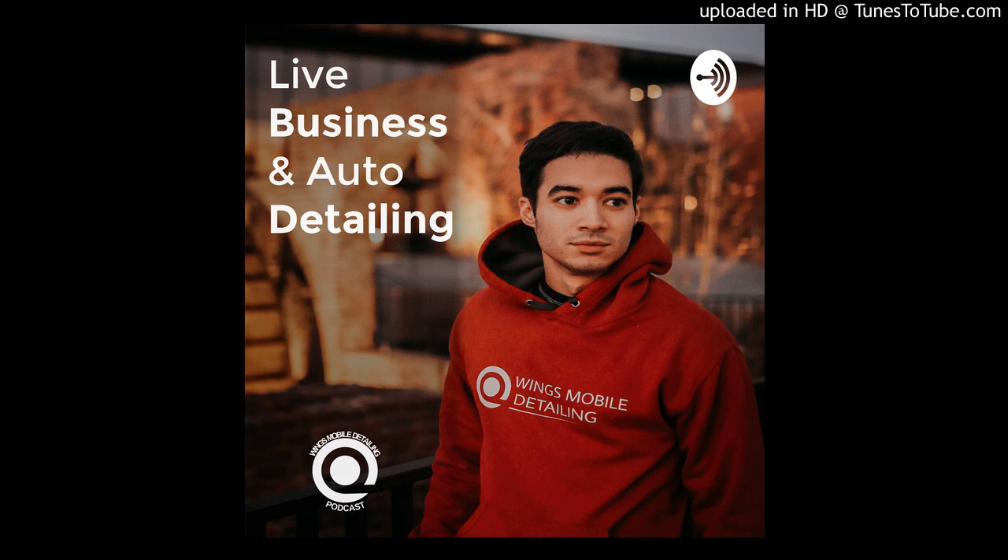Obviously there are exceptions to where it's worth applying ceramic or not, but that's another topic. Let's stick with the old-fashioned detail versus the new one — the pros and cons — and stay tuned. Welcome to the Wings Mobile Detailing Business and Automotive Podcast.